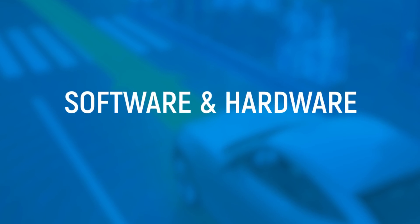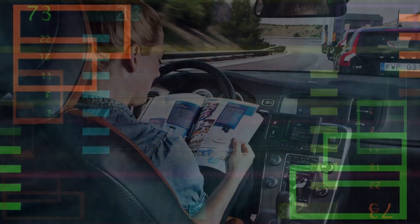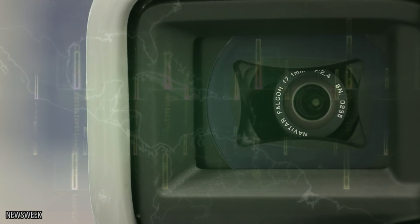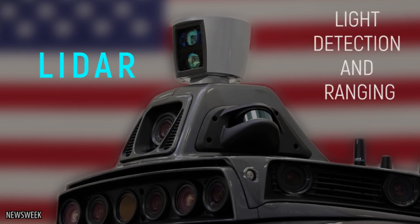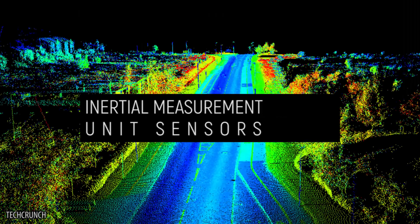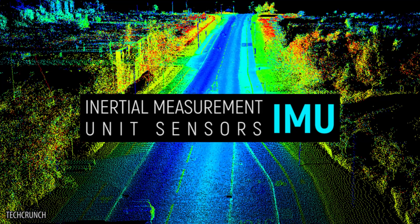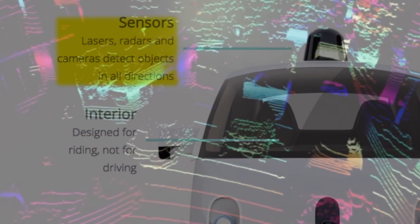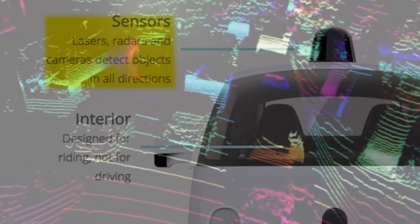Self-driving cars are equipped with state-of-the-art software to make sure they can function as best as possible without human intervention. After many years of testing, the cars use top-of-the-line laser-based radar systems called LIDAR. LIDAR, short for Light Detection and Ranging, functions in tandem with state-of-the-art GPS and Inertial Measurement Unit sensors, or IMU, to pinpoint the location of the car down to a quarter of an inch. An additional radar control will kick in whenever an obstacle comes within about 15 to 30 feet of the vehicle.